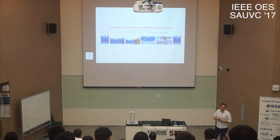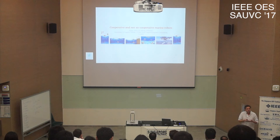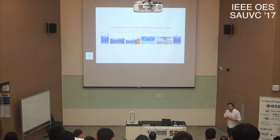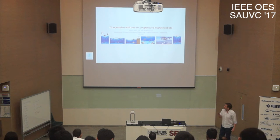Going back to the title — cooperative and not so cooperative marine robots — I will not go into detail on how to make cooperation between robots. What I would like to focus on is some specific projects being run in my laboratory that might give you ideas for future R&D activities in the area of cooperative robots.